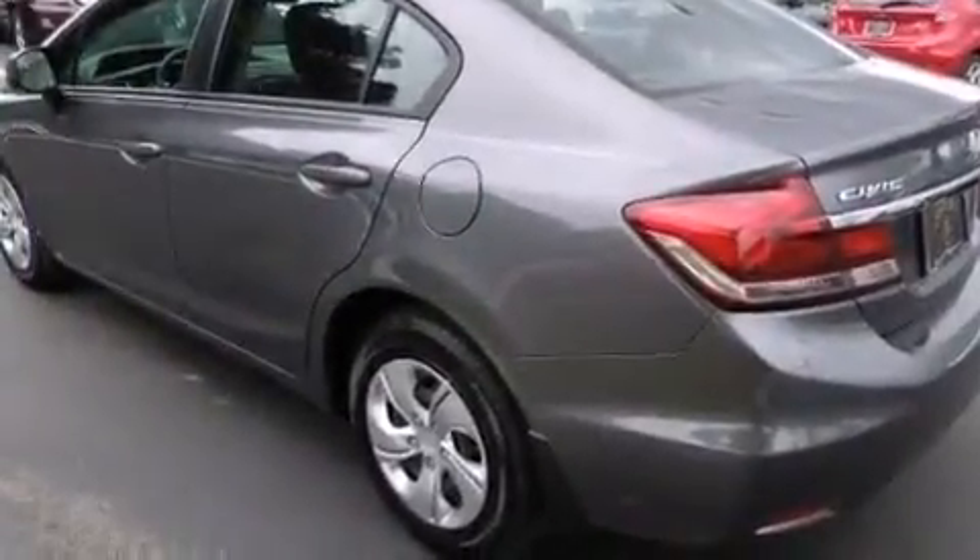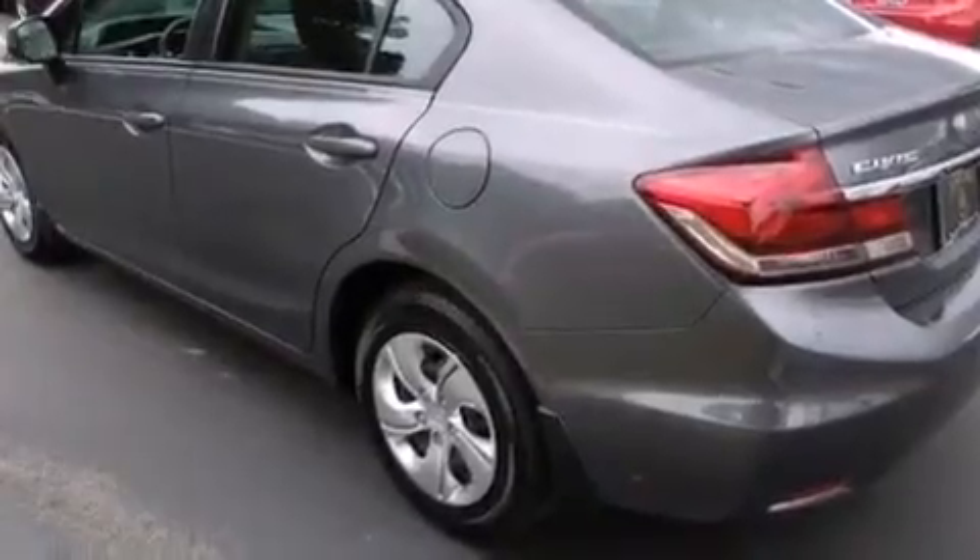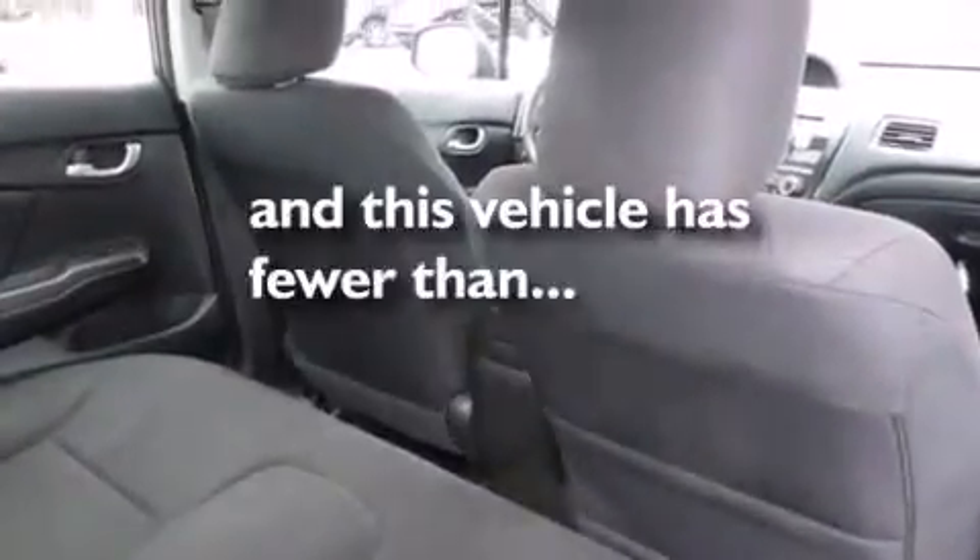Air conditioning, a pass-through rear seat, an electronic throttle — and this vehicle has less than 4,000 miles.